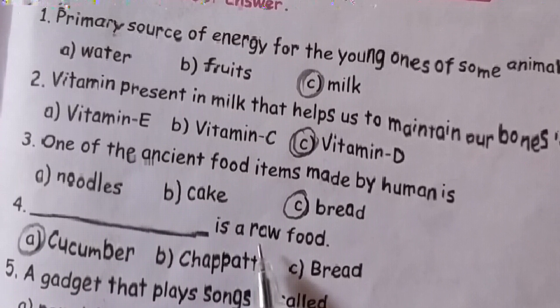Answer in sentences. First one: name the food products derived from milk. The food products derived from milk are curd, butter, buttermilk, ghee, cheese, paneer, milk sweets, ice cream, and chocolates.